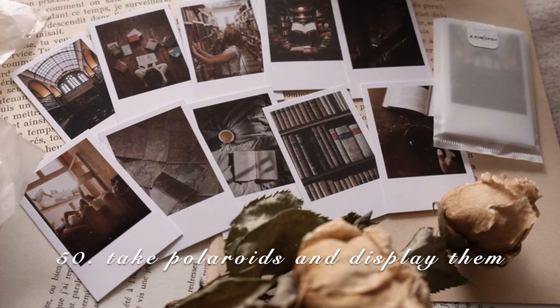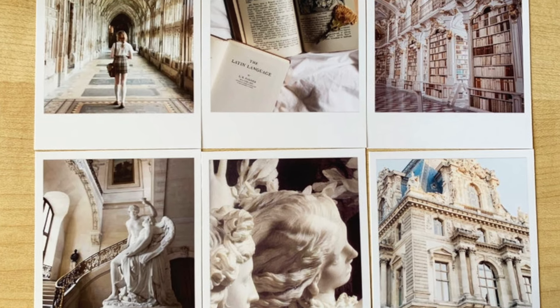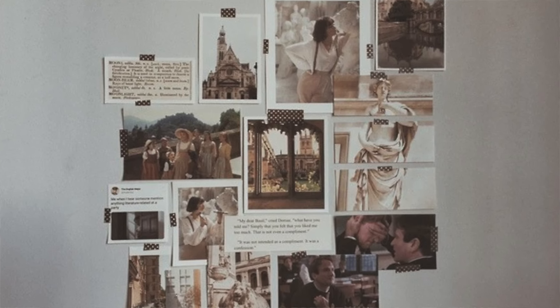Last but not least: display any Polaroids if you have a camera. You can take photos of whatever you want — try to make it a little more DA related, a little more dark and moody. I think displaying Polaroids is a very sentimental touch to your room.